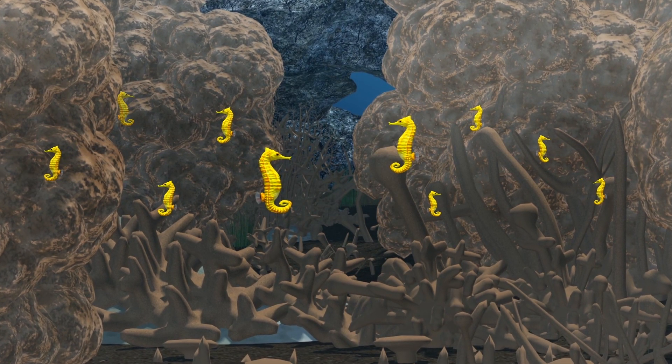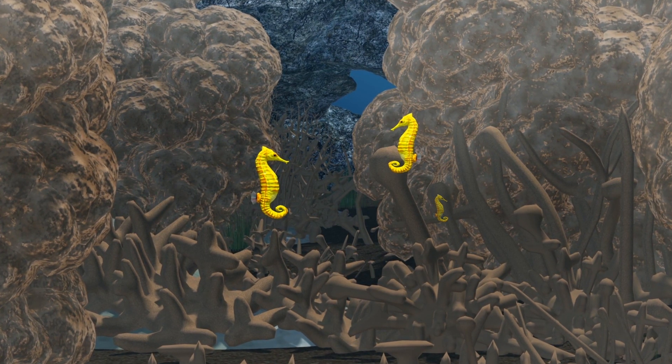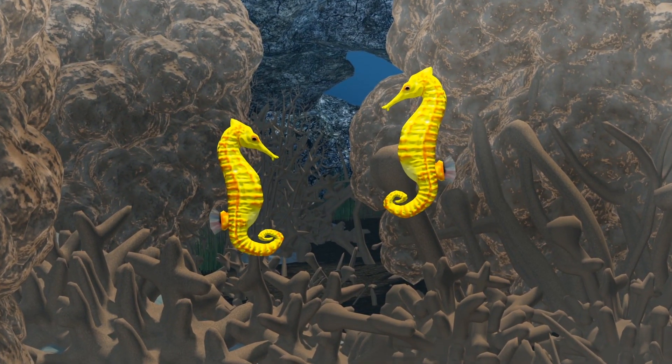SeaLife Sydney Aquarium is working with the University of Technology Sydney and the New South Wales Department of Primary Industries Fisheries on a new breeding and conservation project for Australia's White's seahorse, one of only two endangered seahorse species worldwide.